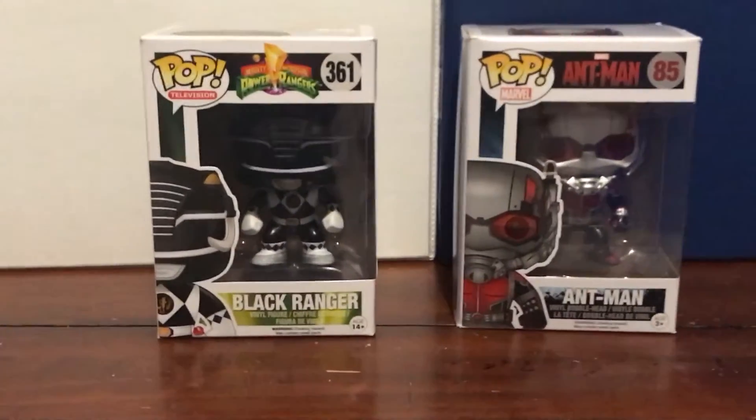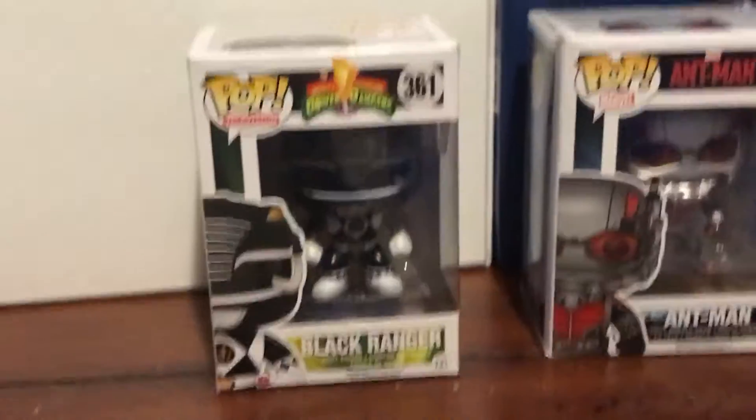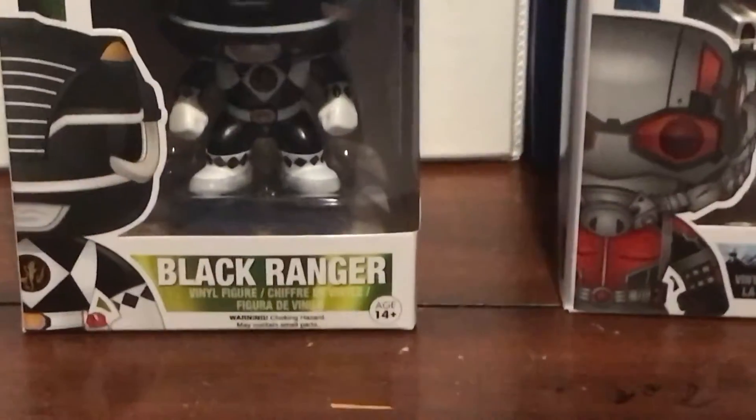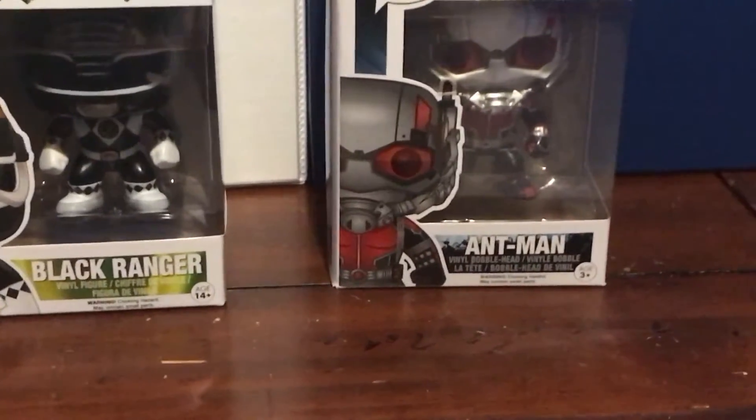About this Black Power Ranger — he is pretty awesome. And also Ant-Man — you can see his eyeballs through the glass.